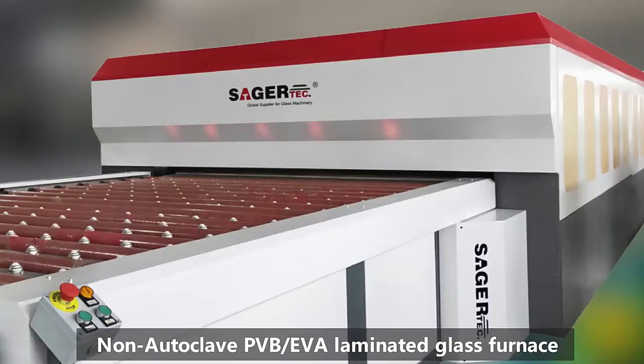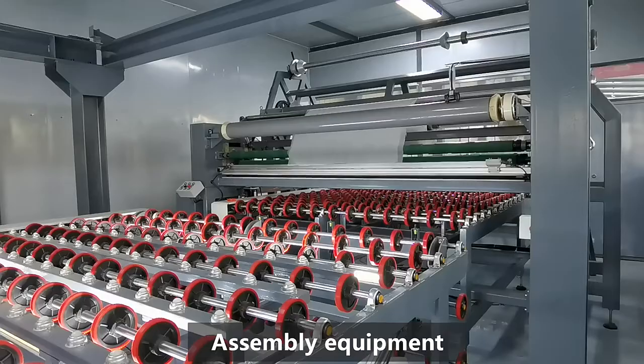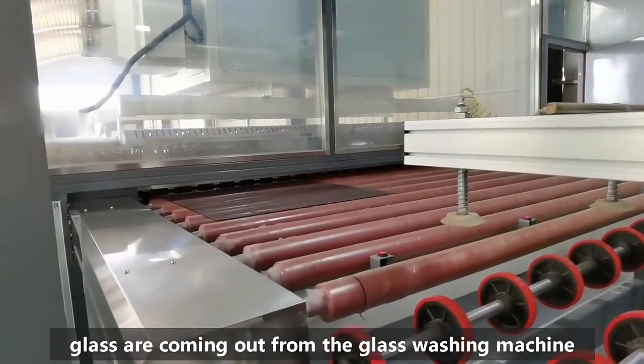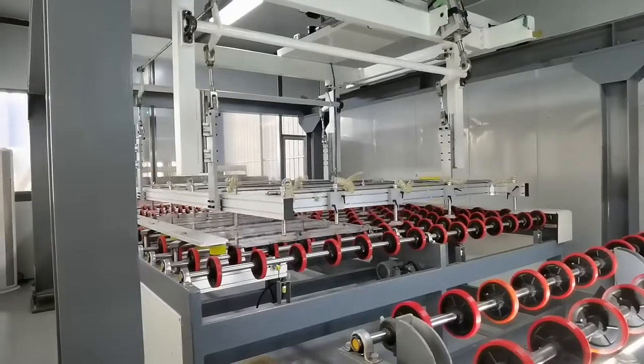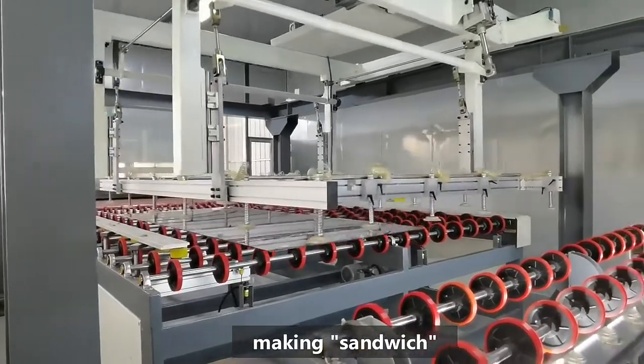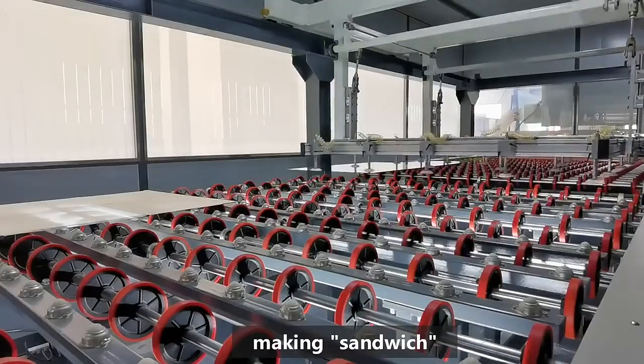The automatic non-autoclave PVB AVA laminated glass production line is the latest solution for laminated glass production. It consists of a tilting loading table, washing machine, automatic assembly equipment, six rolls film holder, automatic PVB AVA glass laminating furnace, and unloading table.